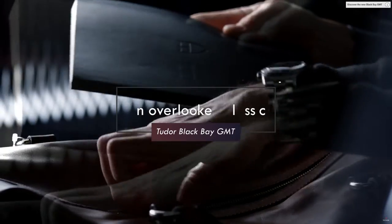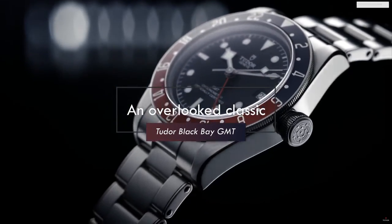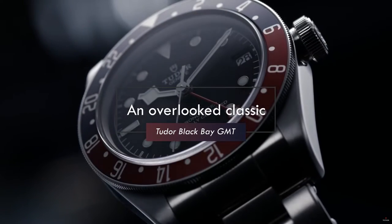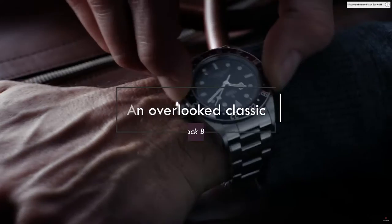Some watches come and go. You see them in the store and think they're amazing, you buy some of them, and then comes the inevitable buyer's remorse — the disappointments, the criticisms, and ultimately you end up getting rid of them.